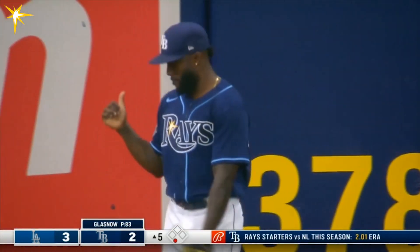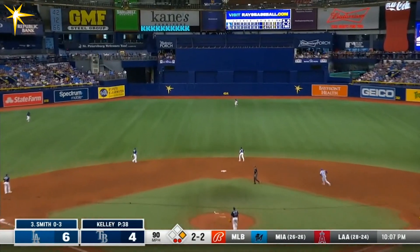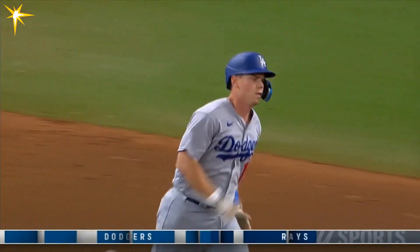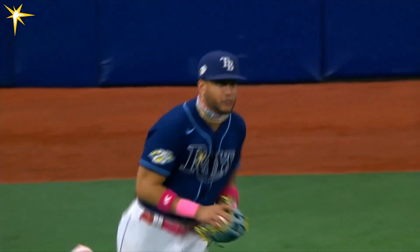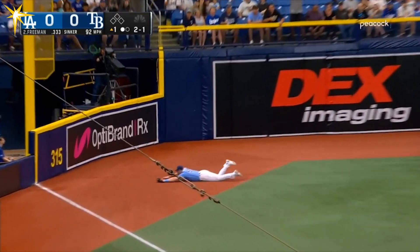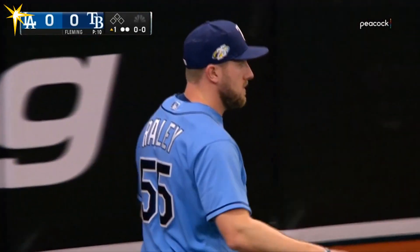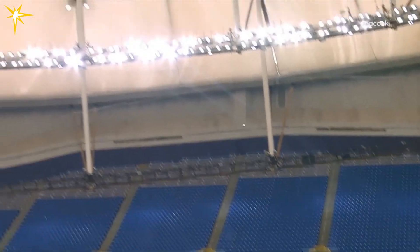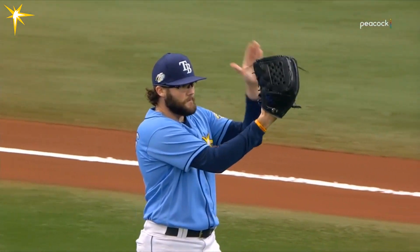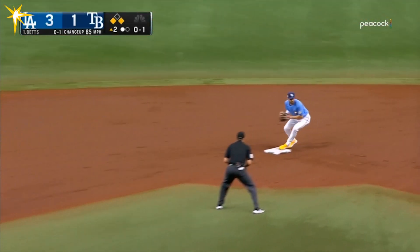That's a shot to left center field right next to the 378 marker — fans gave it a ride and Siri is going to have to go back. He's at the track and in front of the wall, he makes the catch to retire the side. And he lifts this one in the air down the left field line — Luke Rayleigh on the run and he lays out to make the catch, taking extra bases away from Freddie Freeman. Luke Rayleigh is really underrated — this ball looks like it's going to get down for extra bases, and Luke Rayleigh says not so fast! What a play.